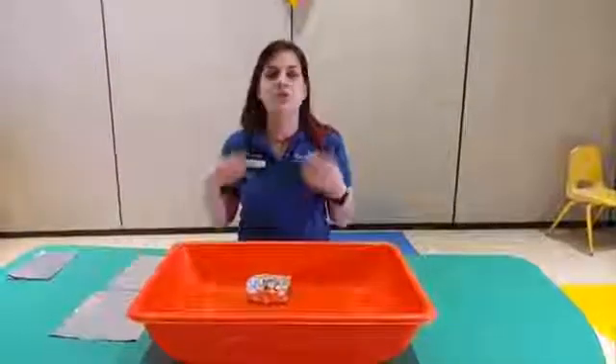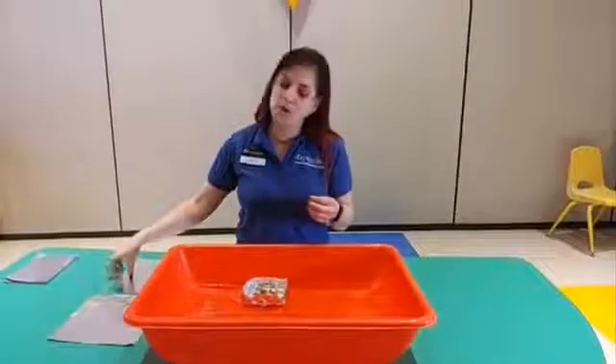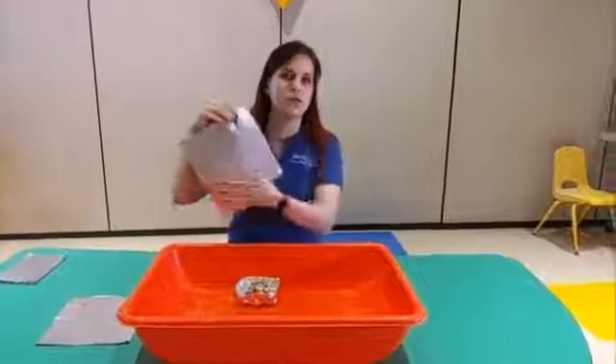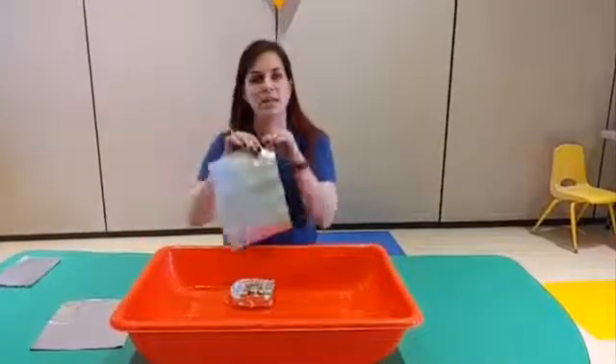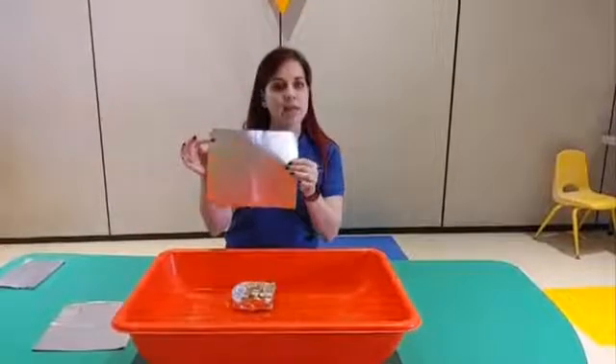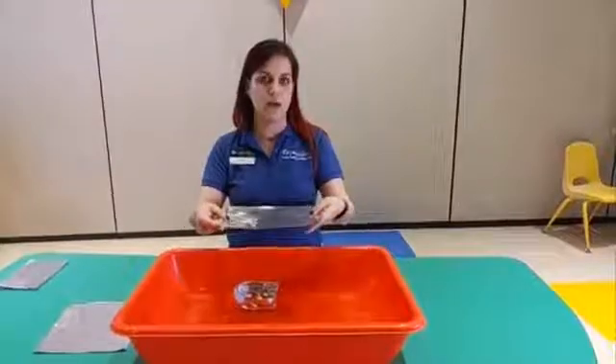That's because of density. Density is how close the molecules are together. With our sheet of foil, we have all the molecules in this sheet of foil — there's no more, no less, unless we tear a piece of it. But if we leave the foil flat, all those molecules are spread out evenly throughout.